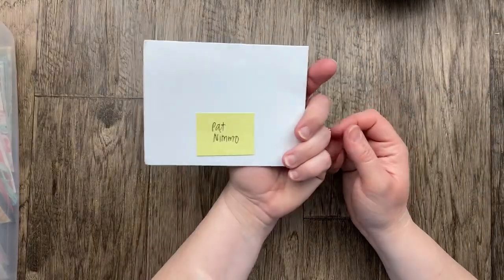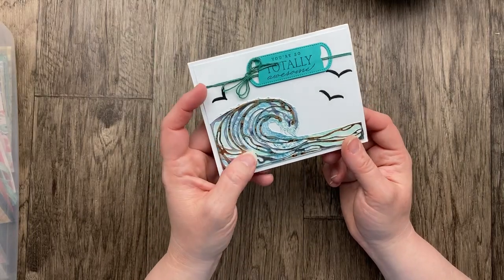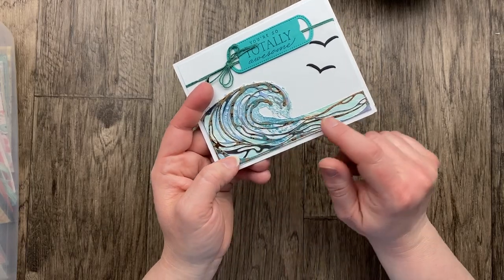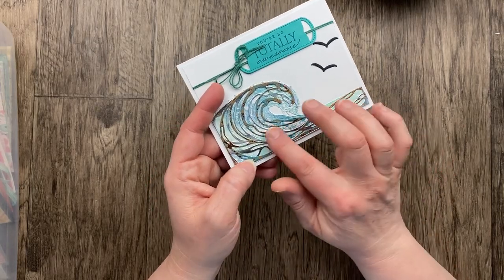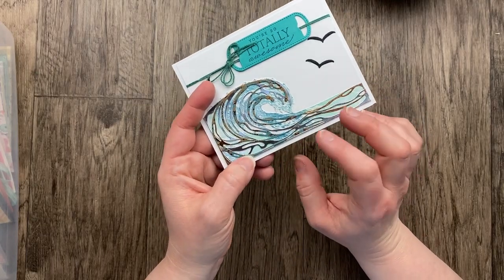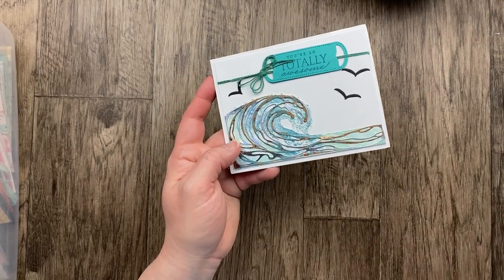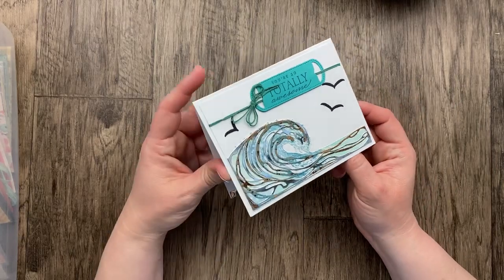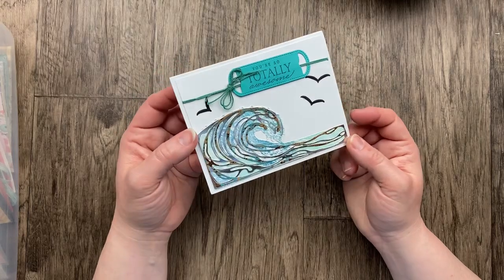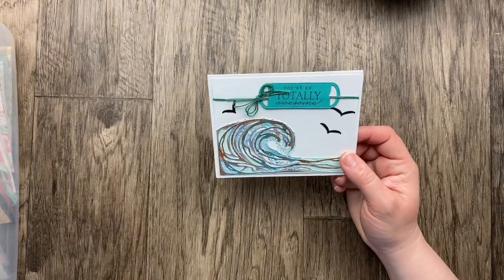Our next card is from Pat Nimmo. I love this waves-of-the-ocean design — a detailed die cut with some silver foil as well as some distressed copper paper, and the stamped image underneath. So pretty. What a perfect thing for a big card — a big wave. 'You're so totally awesome, as is this card.' I love the simplicity — white on white with the layers that really pops and looks so finished.